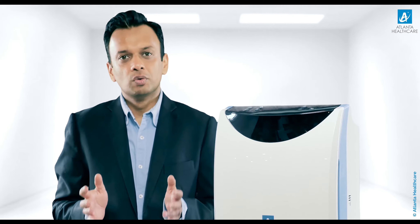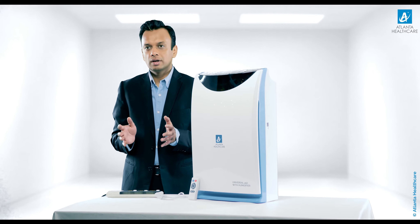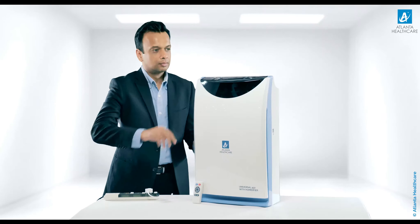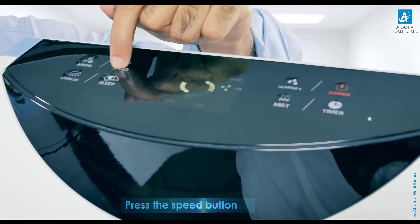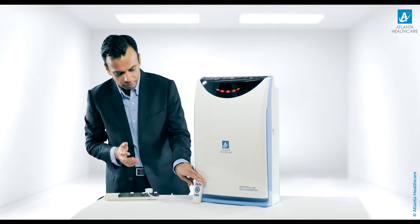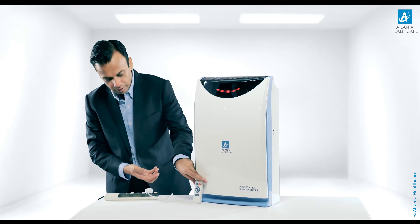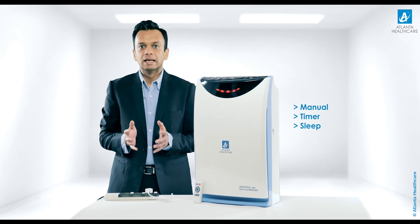Now let me demonstrate the features of the Universal 450 HEPA Pure air purifier with humidifier. Just connect your Universal 450 with humidifier to power supply, push the power button on and it's operational. Universal 450 comes equipped with a fully functional remote control, and the machine can be operated in manual, timer and sleep modes.